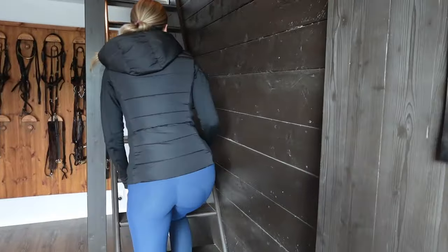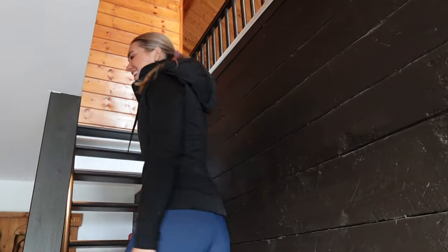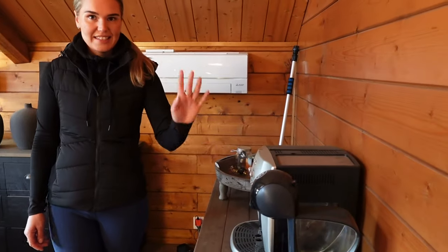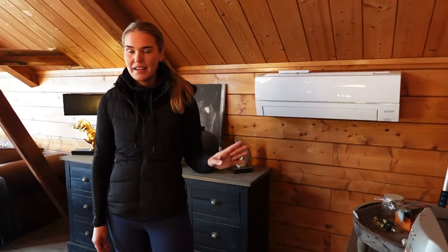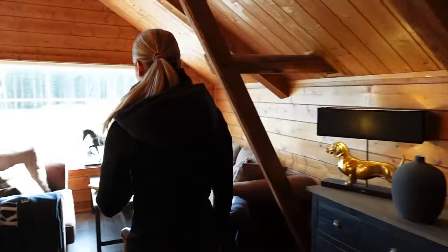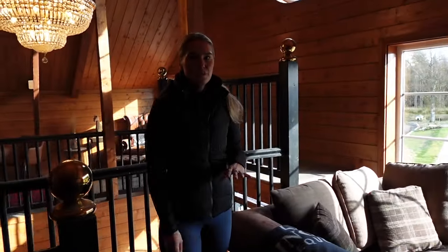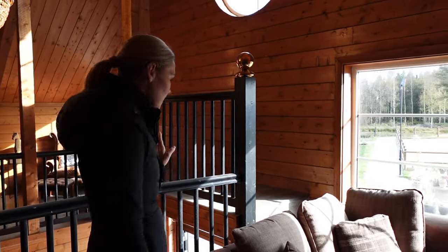If we go up here, you can see more of our office and our chilling room. Here we have a coffee machine, tea, and a small fridge. It's always nice to have some extra food in the stable. We have a couch — we love to sit here and just chill, sit on the computer, and watch the arena and the horses that are in the paddock. So nice.